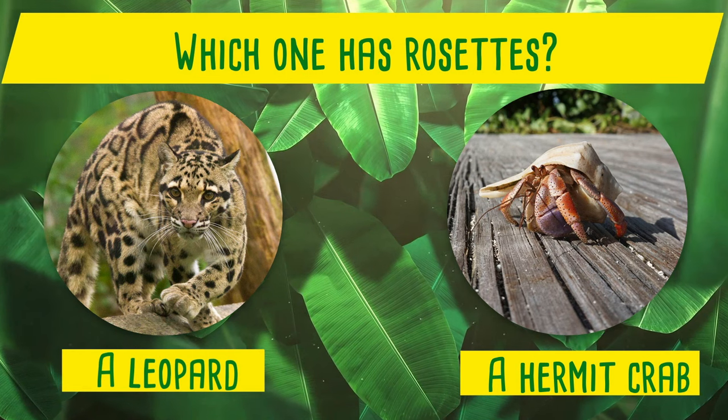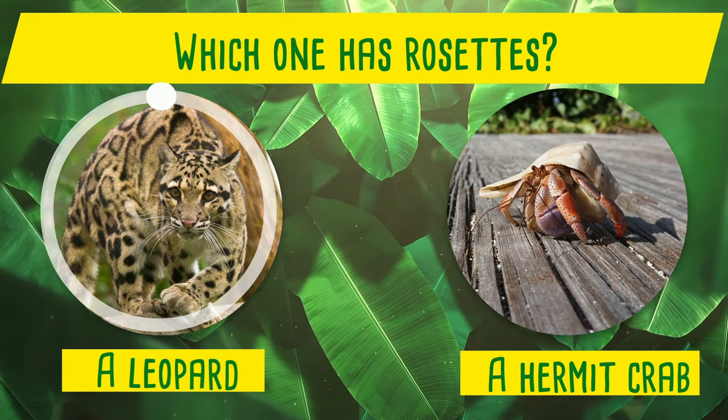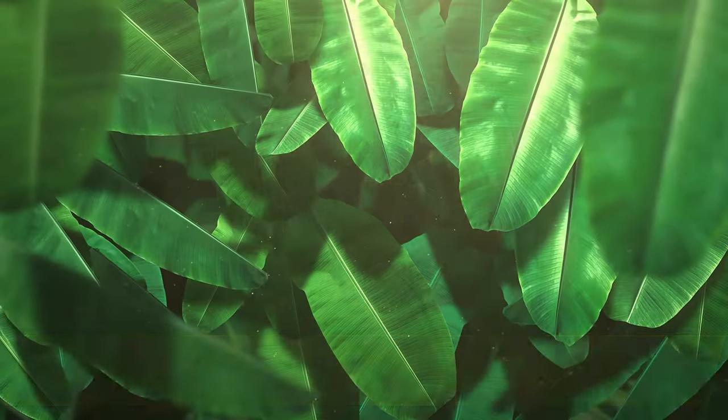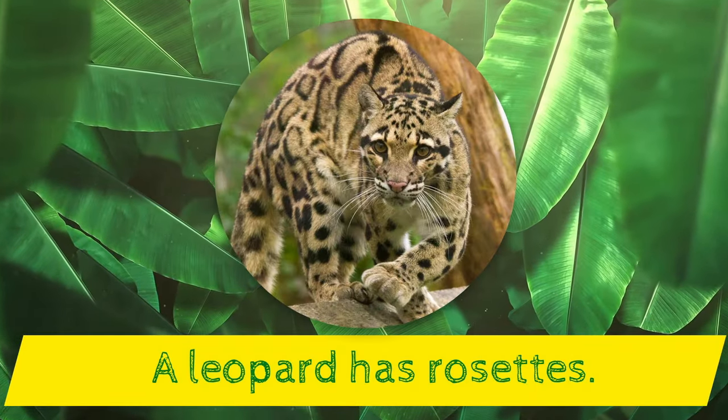Which one has rosettes? A leopard or a hermit crab? Yes! A leopard has rosettes!